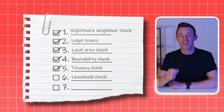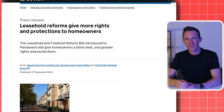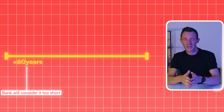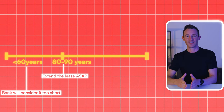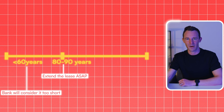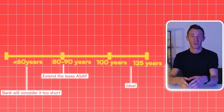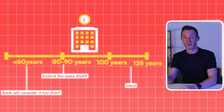Which is why step six on my checklist is the leasehold check. How long is the lease for? Leases can be extended but it comes at a cost. There are political changes in the works that will make this less of an issue, but as it stands there are some key milestones. Is it 60 years or less? Then the bank will probably consider this too short and refuse you a mortgage. Is it 80 to 90 years? Then you'll have to extend the lease as soon as possible because the costs of an extension will increase after the 80 year mark. Ideally you'll want to see 100 years or preferably 125, meaning you can own it for most of your investing lifetime and still sell it before lease length becomes an issue.